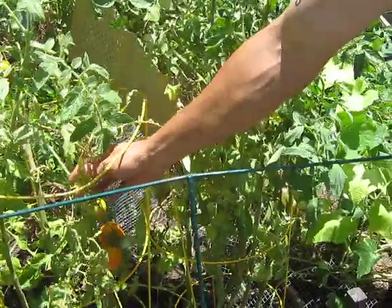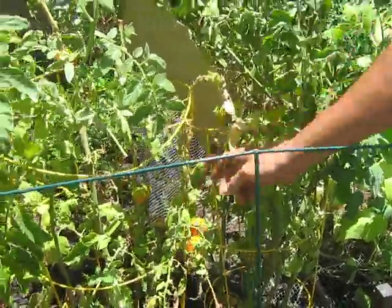This one's dying. It's got three tomatoes — three on it. Are we getting enough water? Yeah.